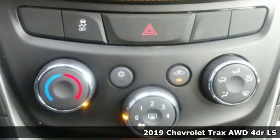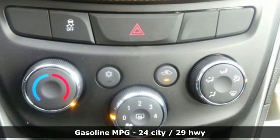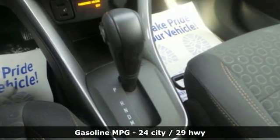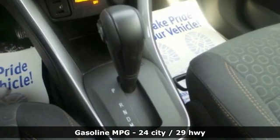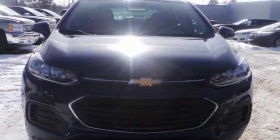Features include automatic transmission, air conditioning, streaming audio, manual tilting steering column, Wi-Fi hotspot, external memory control, aluminum wheels, wireless phone connectivity, and turbo inline four-cylinder engine.